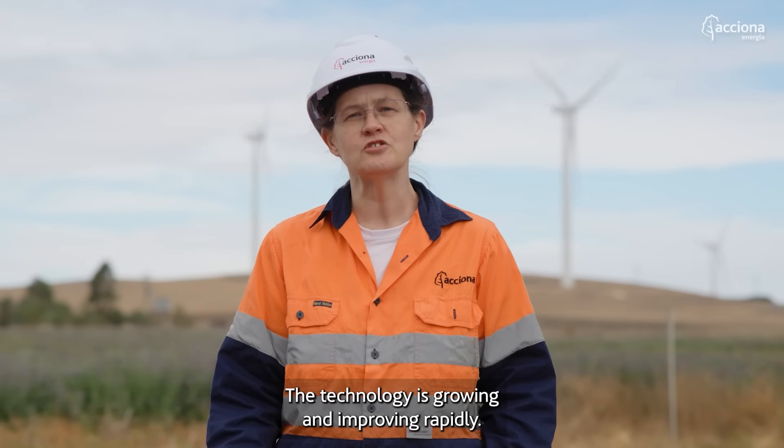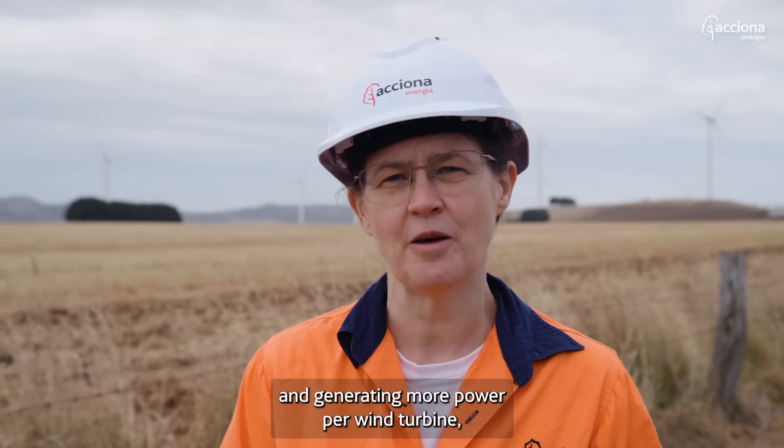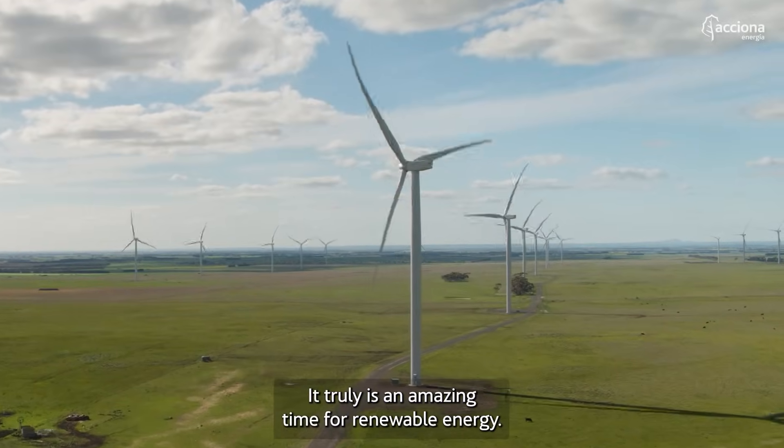The technology is growing and improving rapidly. With newer turbines becoming more efficient and generating more power per wind turbine, the energy payback period is becoming even less. It truly is an amazing time for renewable energy.